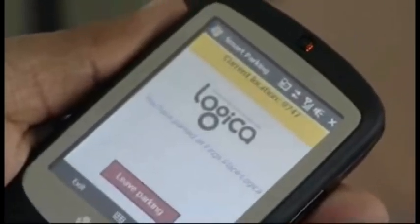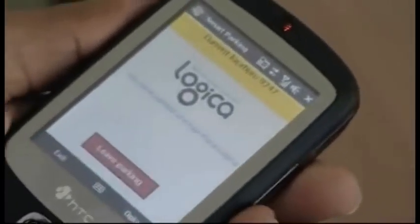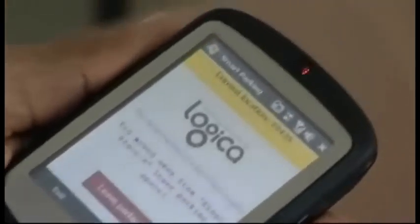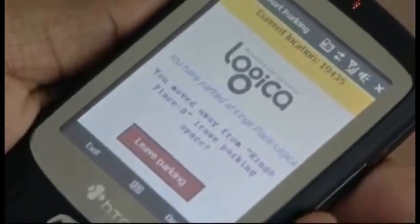It opens the gate for you and you can go and park the car there. After that, the application will keep on running on your mobile. Whenever you are leaving the parking zone, the system automatically detects that you are moving out of this cell ID and asks you, are you leaving this place? As you can see the cell ID has changed, and now it is asking: you have moved away from King's Place, do you want to leave the parking?